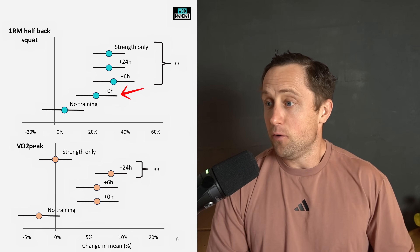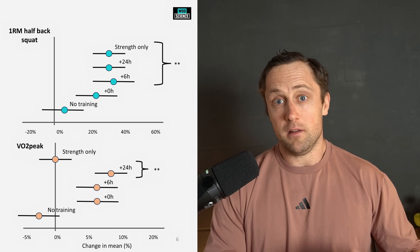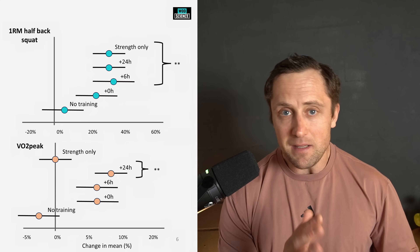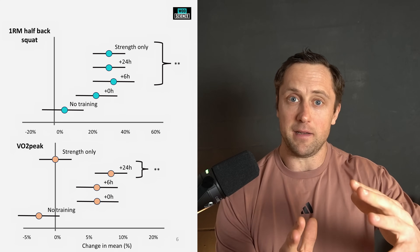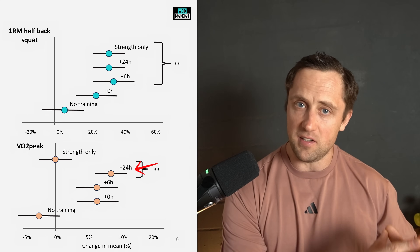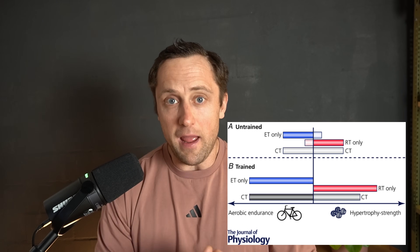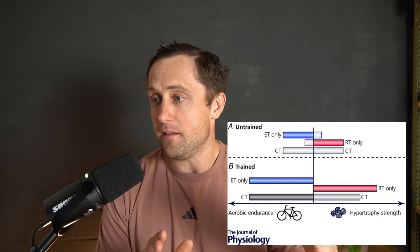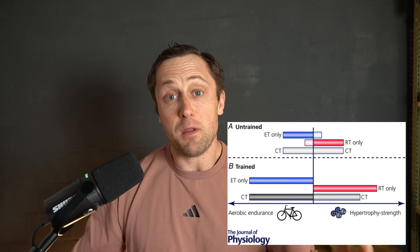Looking at the results, the concurrent group saw a nice increase in strength, but the effect was diminished compared to the groups that separated strength and endurance by six or 24 hours. The same was roughly true for VO2 peak — with 24-hour separation producing the best effects. Importantly, concurrent training still produced positive effects on both strength and endurance, but separating those sessions yielded a larger positive effect. Pretty cool stuff.